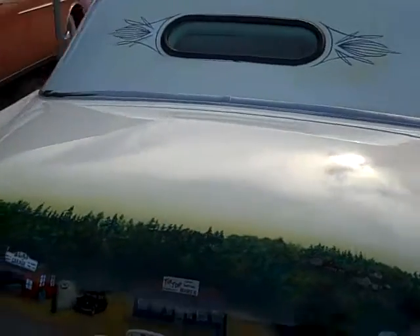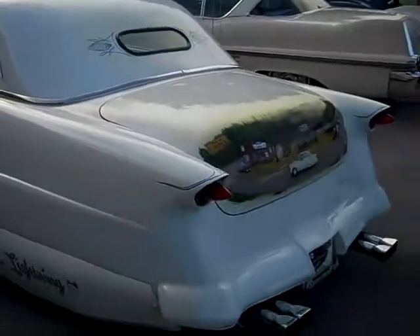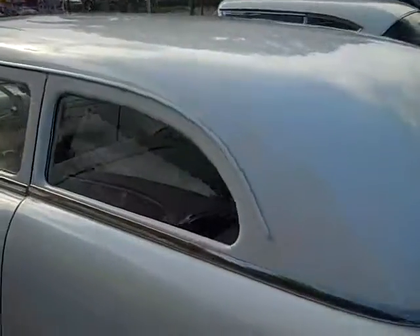Cost over $75,000 to build. I'm asking $34,900, which is very, very fair for this kind of car.